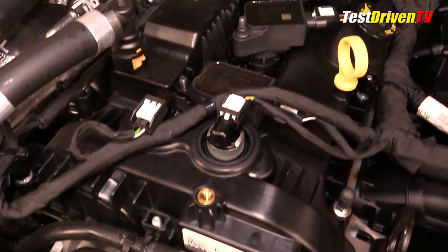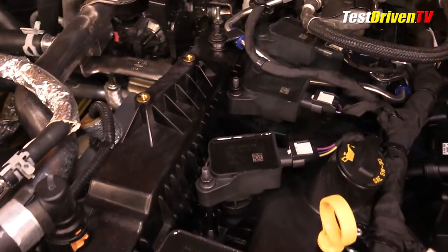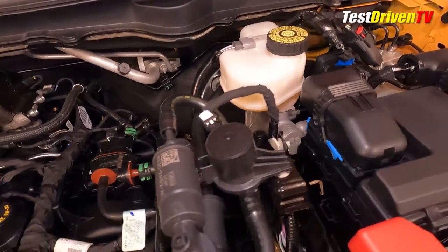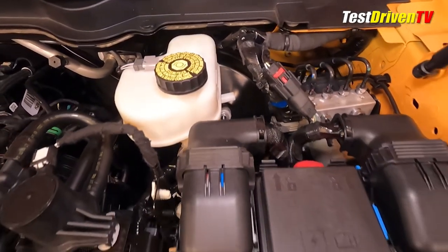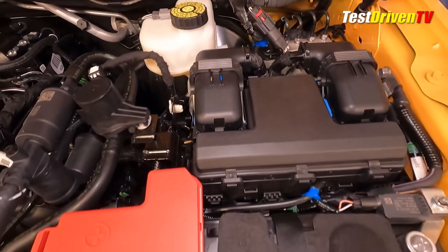Additionally, there's no power steering fluid reservoir here as the Ranger has electric power steering. Checking and filling the brake fluid is done at the expected location at the driver's side firewall. While the Ranger uses a traditional brake master cylinder and booster, the ABS control unit is located also just to the side of it, another item typically not user-serviceable.